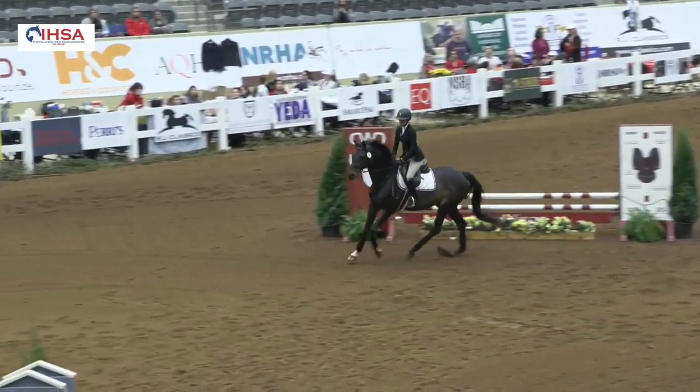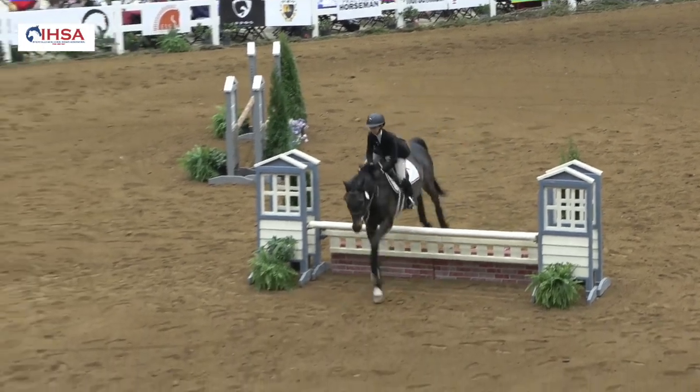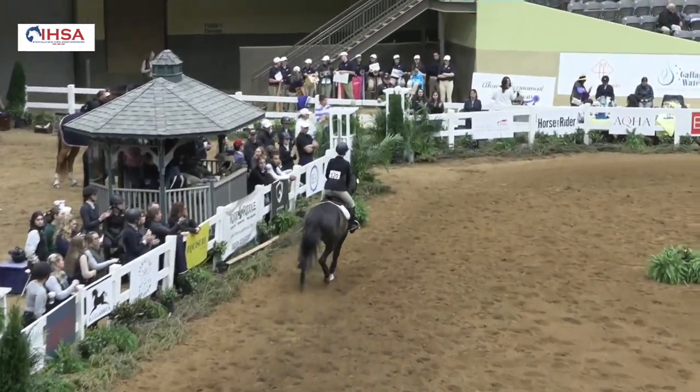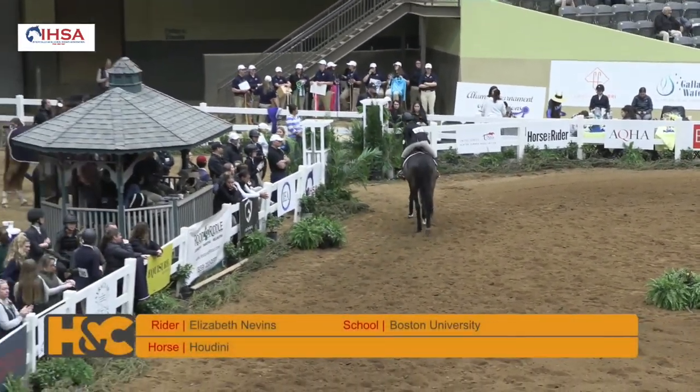She made some great decisions, being in the lead by several points. Nice ride — I think she should be really happy with that. She's giving her horse a nice pat.